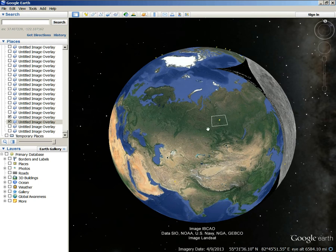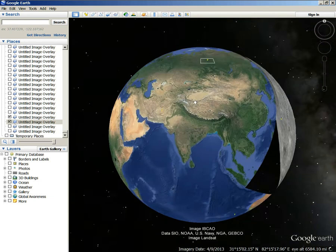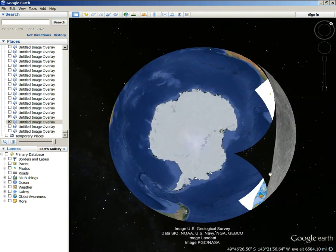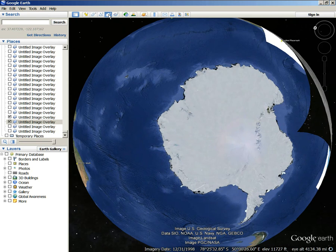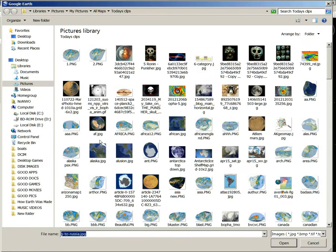Well, get this. At the south pole of the earth, I saved this other image that I haven't even tried yet.